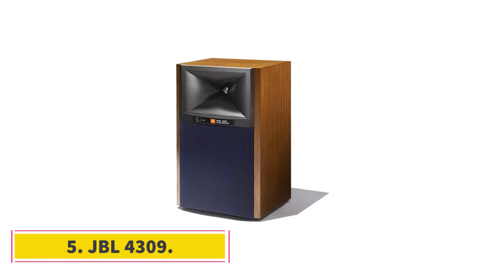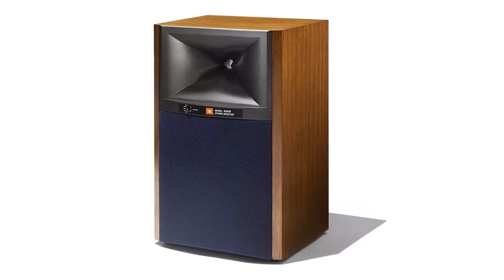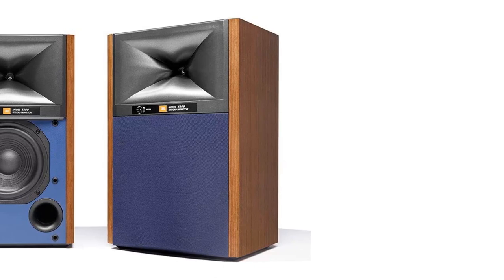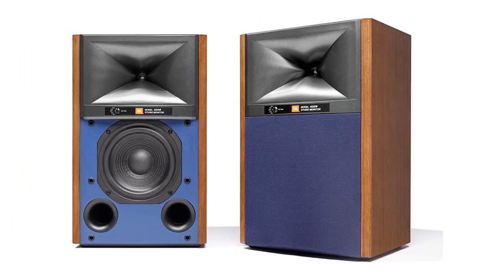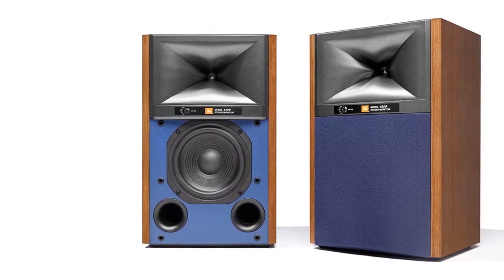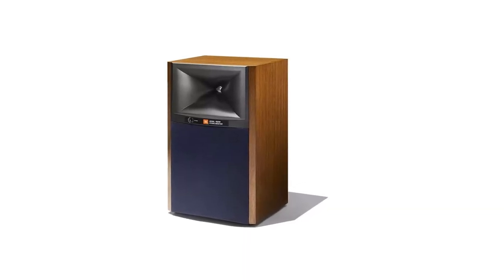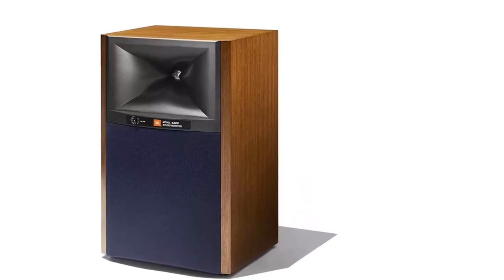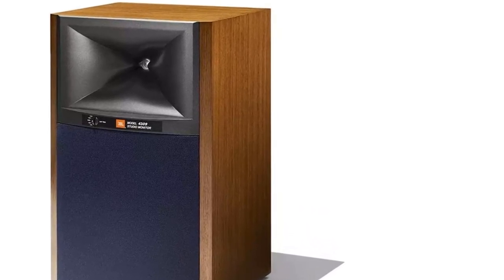Number 5: JBL 4309. 87 dB/W/m sensitivity, 5cm tweeter, 4 ohm impedance, bi-wire speaker terminals. Features: thrilling and dynamic sound, impressive resolution, clarity, solid build. The JBL 4309 is a fantastic bookshelf speaker with a punchy, dynamic, and thrilling sound. These speakers have exceptional authority with low-level nuances and a high finesse level. The bass is bodied, taut, and tuneful with a precise soundstage. The 4309 is a fun, captivating, and entertaining bookshelf speaker.